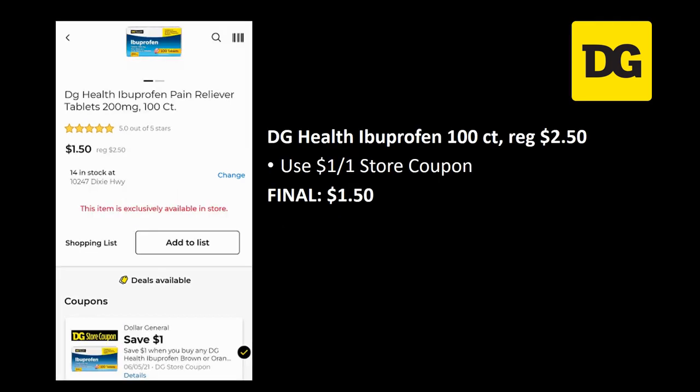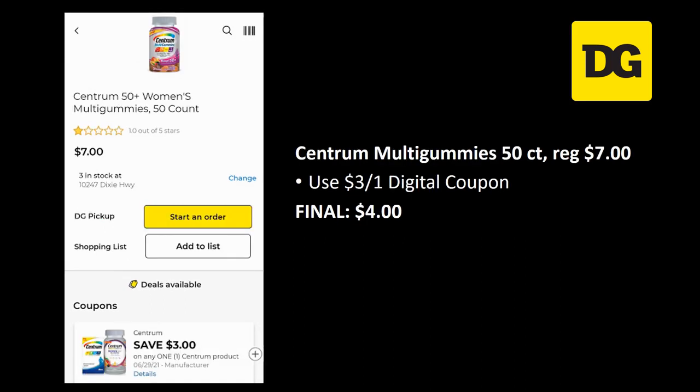For medicine: Dollar General Health ibuprofen 100-count is regularly priced two dollars and fifty cents — there's a dollar off one store coupon, final cost just a dollar fifty. Centrum multi-gummies 50-count is regularly priced seven dollars — use the three off one digital coupon and your final cost is four dollars.